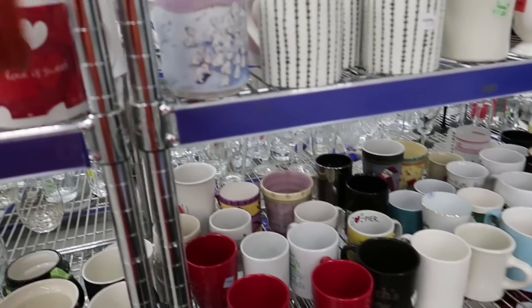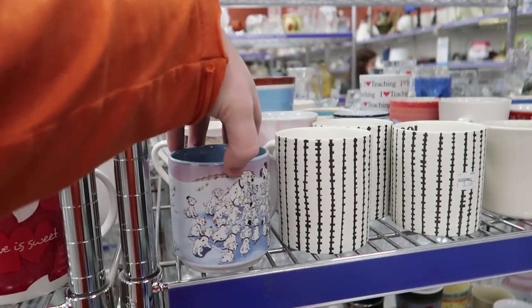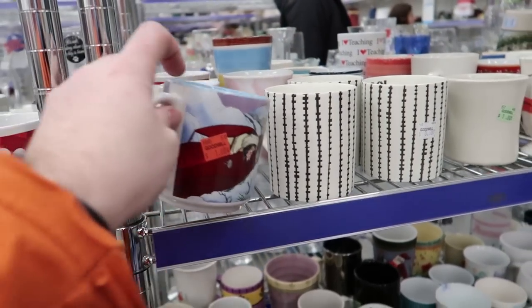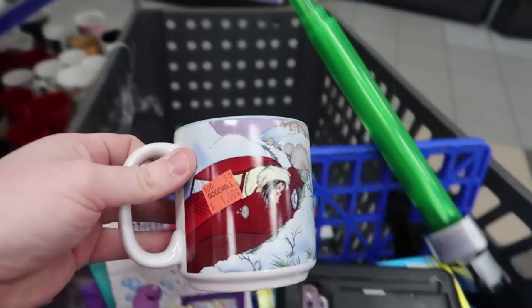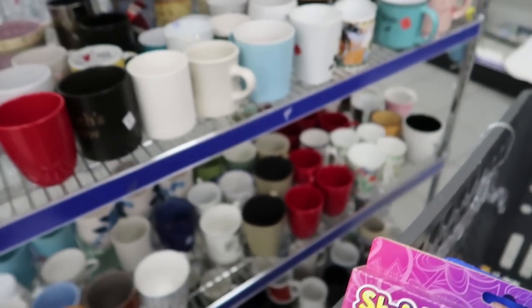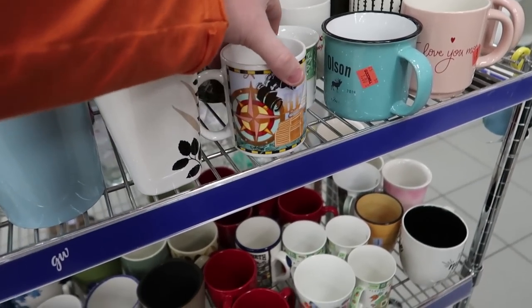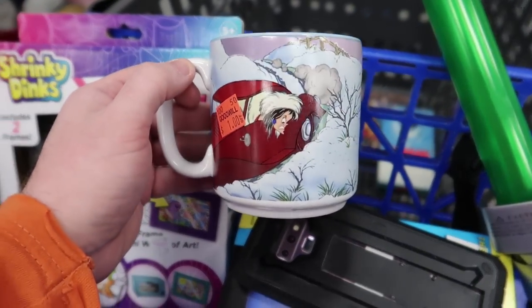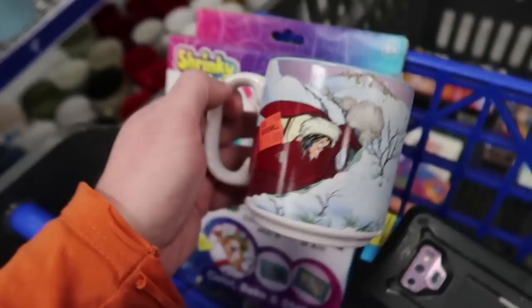Taking a quick look at the mugs — check this out: a 101 Dalmatians mug for a dollar. That's pretty cool. I like this one — it's cool looking for $1. Why not?